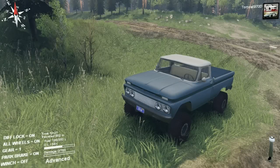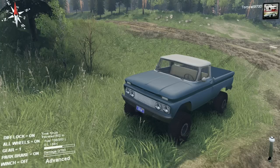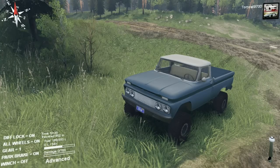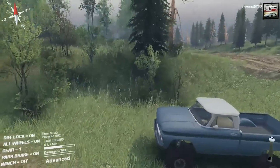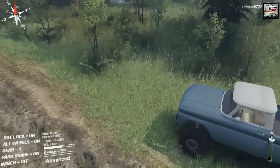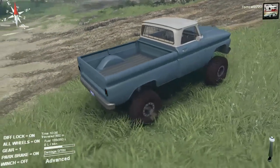What is going on today guys, Tomcat here and today we are back in Spin Tires taking a look at the new 1966 Chevy pickup by Spun. Now this mod is actually kind of reminiscent of some other mods that Spun has done in the past, but it definitely brings back that quality that Spun is always known for in his mods.